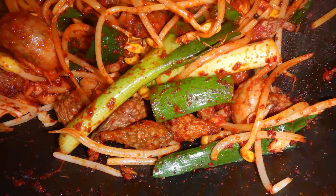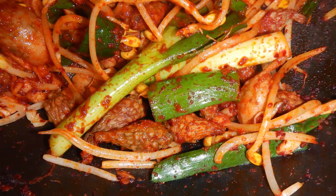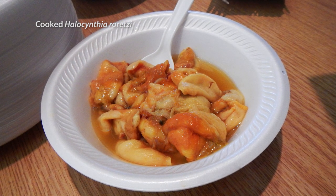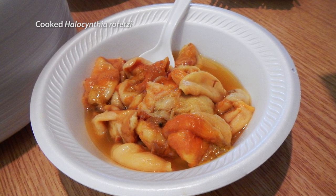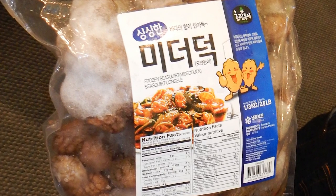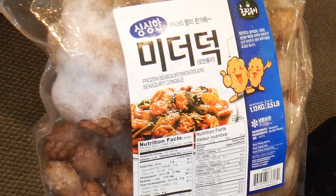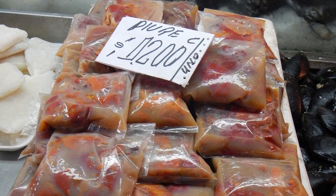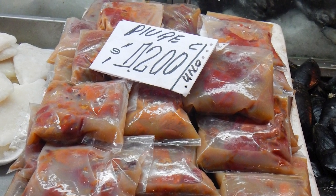Some people eat ascidians, either raw, cooked, dried, or pickled. But not all species are edible because some have toxic chemicals in their tunic. In Chile, they eat Piure, which is Pyura chilensis, collected directly in the intertidal zone. In Korea and Japan, Halocynthia roretzi, the sea pineapple, is farmed. Those species are taken from the tunic to be cooked, while in Korea people cook Halocynthia still in the tunic, because they enjoy the feeling of the animal exploding in their mouth.